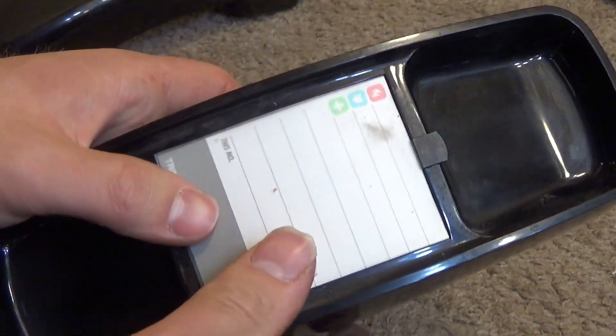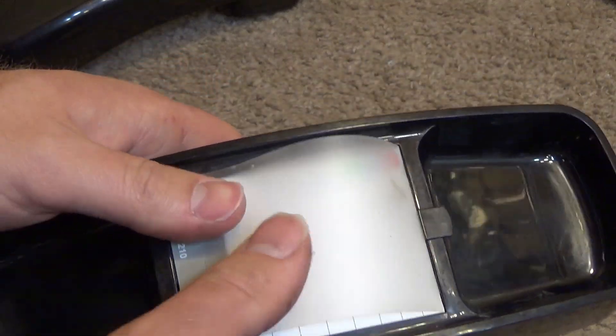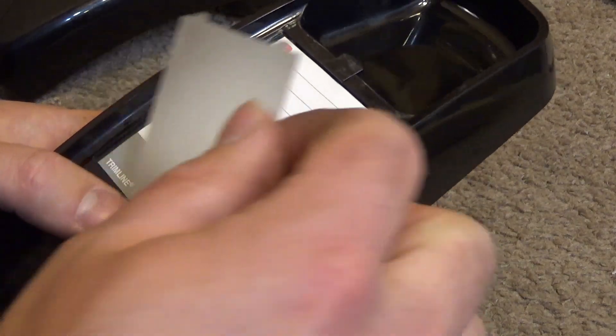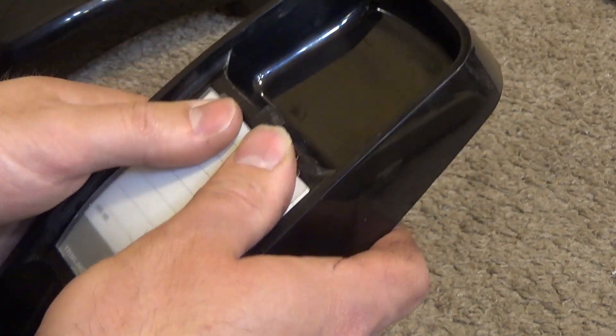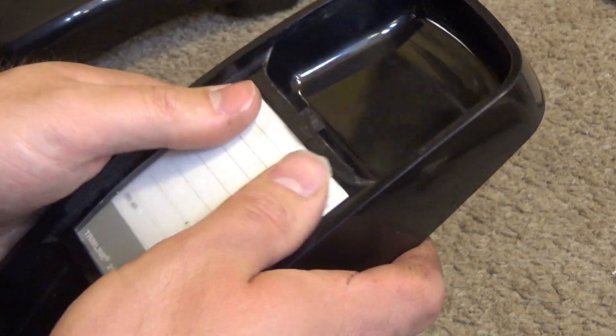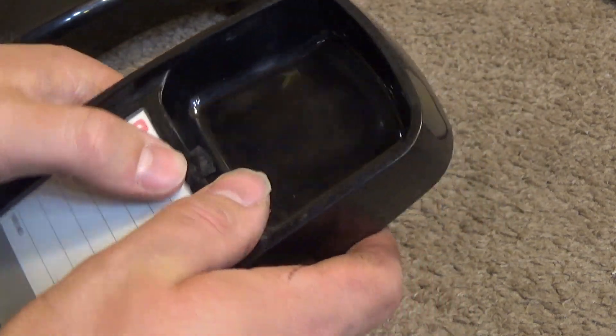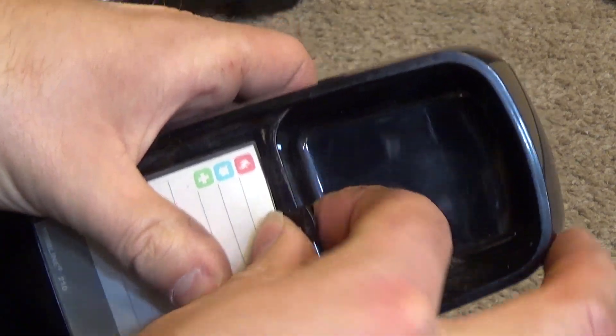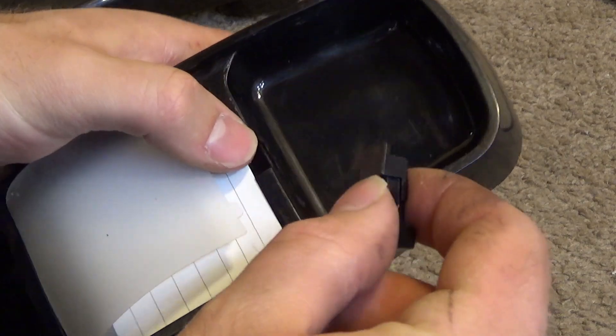The original speed dial card is perfectly preserved under this piece of plastic. The telephone is currently in the wall mount position, so I'm going to take that off and change it to table mount because that's how we're using it.